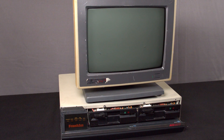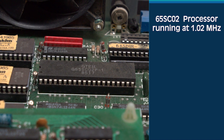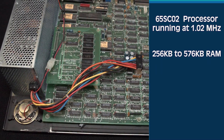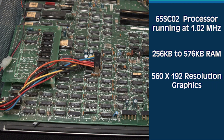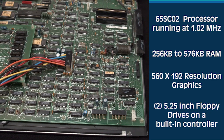For your $950, you'd get a modern-style desktop system with a 65SC02 processor running at 1.02 megahertz, 256 kilobytes of RAM with 576 kilobytes being the maximum, 560 by 192 resolution graphics, and two 5.25-inch floppy drives on a built-in controller.